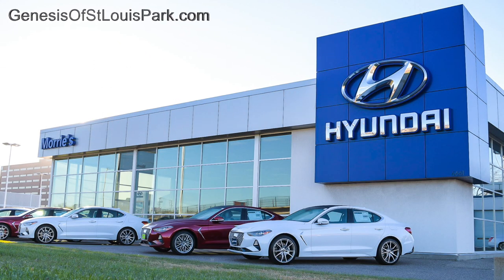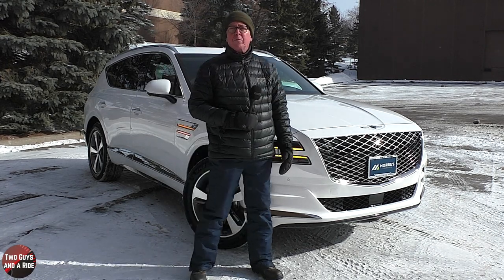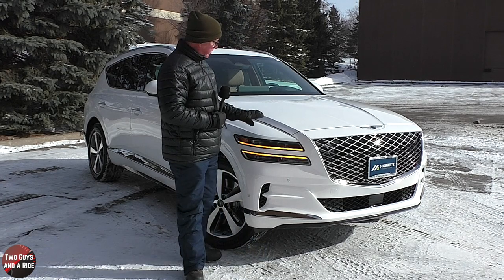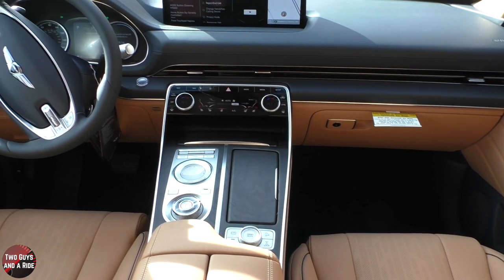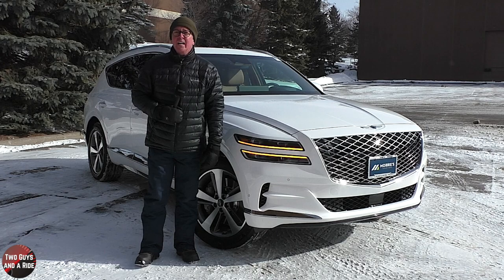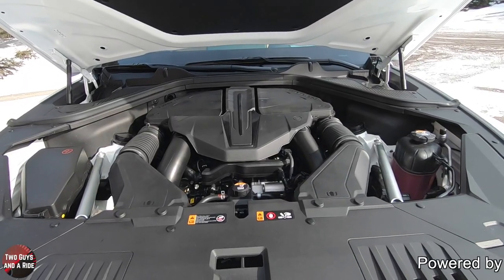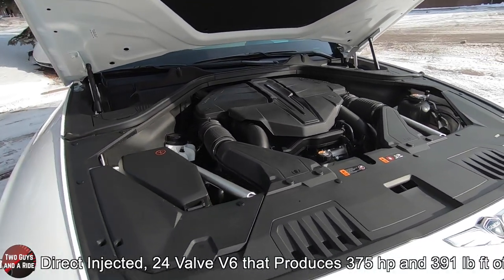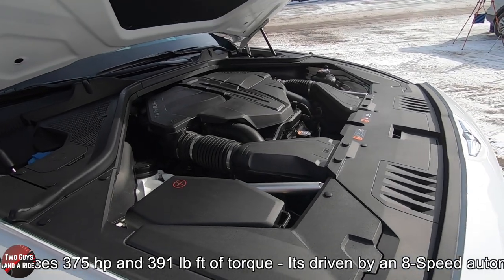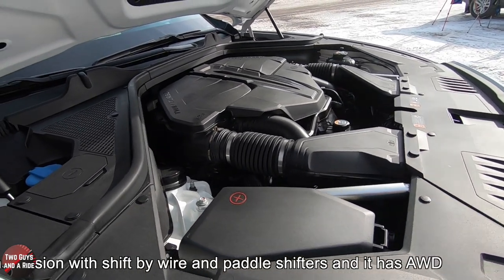Today we're working with our friends at Maury's Genesis of St. Louis Park, Minnesota. This is the 2021 Genesis GV80 3.5T, presented in Uyuni White with a Dune Napa leather interior, and it has an MSRP of $65,775. It's powered by a 3.5-liter twin-turbocharged direct-injected 24-valve V6 that produces 375 horsepower and 391 pound-feet of torque, driven by an eight-speed automatic transmission with shift-by-wire and paddle shifters, with all-wheel drive.